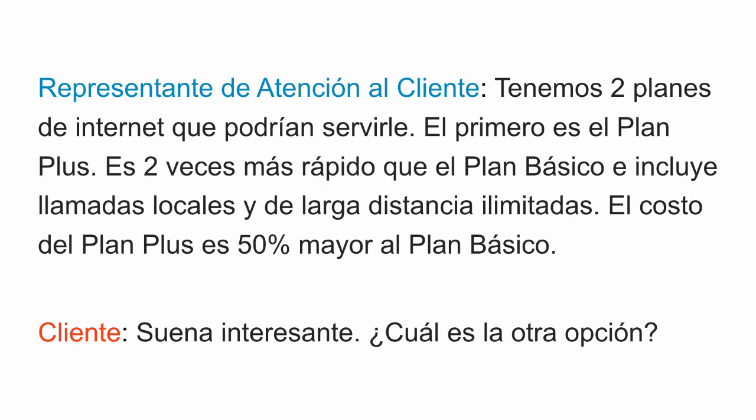Now let's go over the same section of the conversation one more time, only in Spanish. Tenemos dos planes de internet que podrían servirle. El primero es el plan plus. Es dos veces más rápido que el plan básico e incluye llamadas locales y de larga distancia ilimitadas. El costo del plan plus es 50% mayor al plan básico. Suena interesante. ¿Cuál es la otra opción?